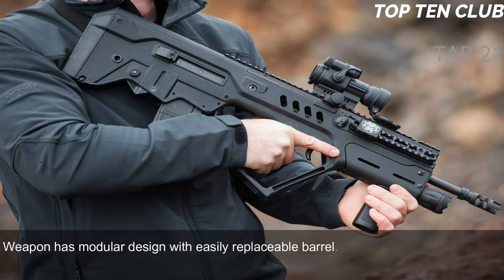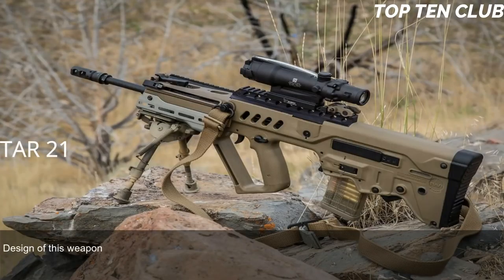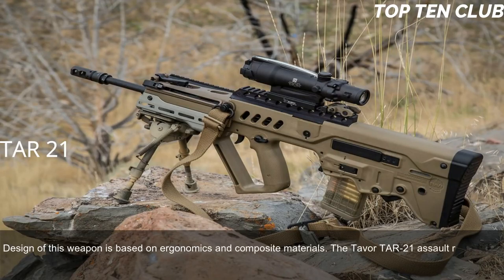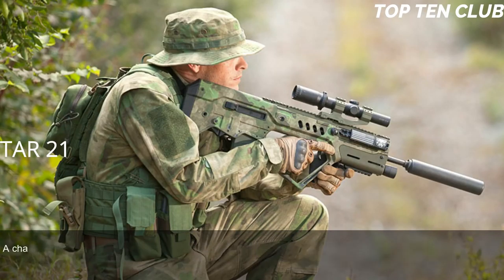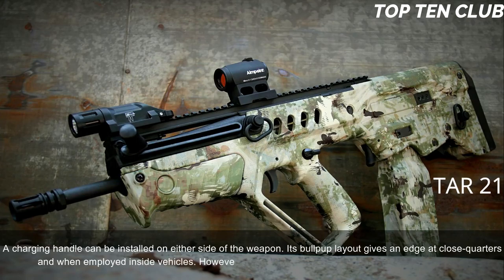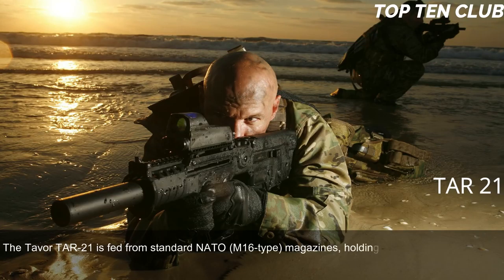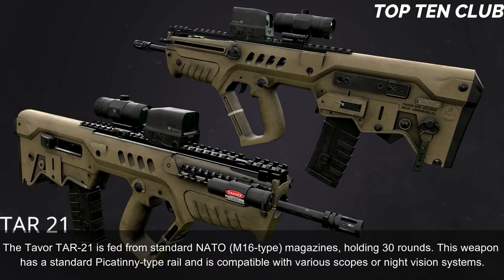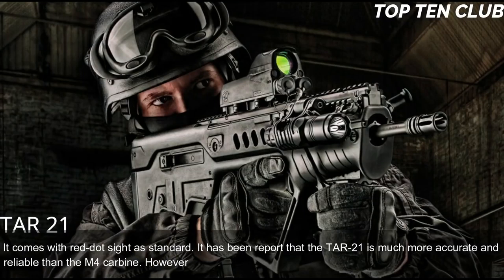The TAR-21 has a modular design with an easily replaceable barrel, allowing quick adaptation for a variety of roles. It is fully ambidextrous — spent-case ejection ports are on each side, and the charging handle can be installed on either side. Its bullpup layout provides an edge at close quarters and inside vehicles, while also being well-suited for precision firing at long range. The weapon is fed from standard NATO M16-type 30-round magazines, is compatible with various scopes and night-vision systems, and comes with a red-dot sight as standard. It is reportedly more accurate and reliable than the M4 carbine, though less accurate than the M16 due to its shorter barrel. It is compatible with the US M203 40mm under-barrel grenade launcher.